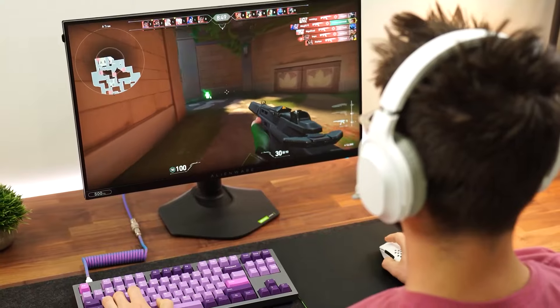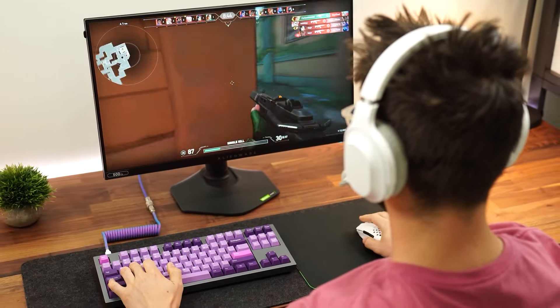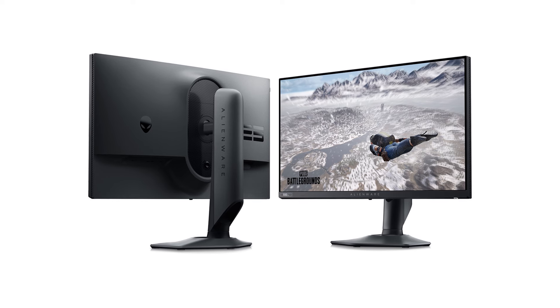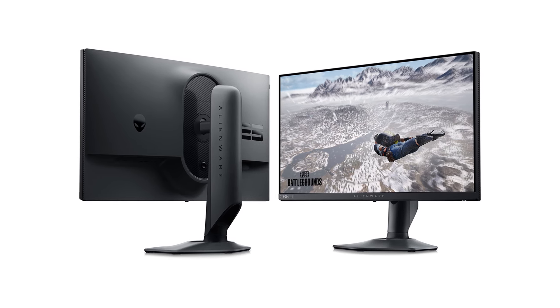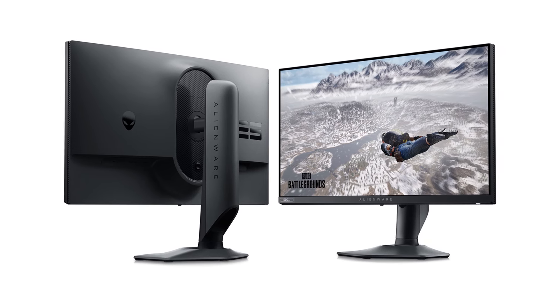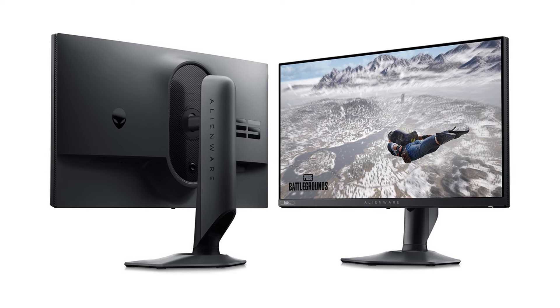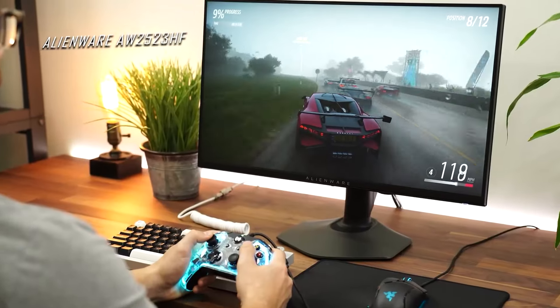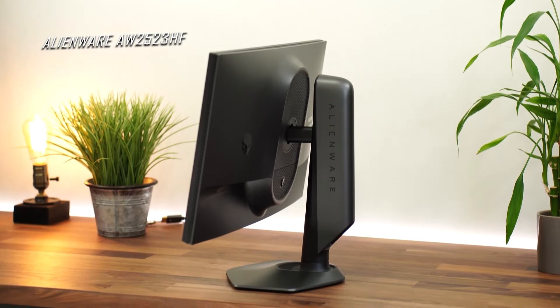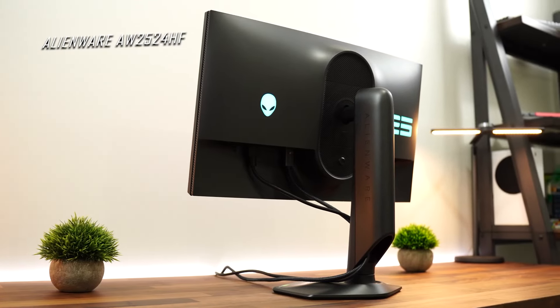Alienware's signature futuristic design is present in every curve of the AW2524HF. It comes with enhanced gaming options that help personalize your gaming experience, including unique overlays such as the dark stabilizer, console mode, frame rate counter, and a timer. The Alienware AW2524HF monitor offers an impressive 240Hz refresh rate, responsive performance, vast personalization overlay options, and FreeSync technology — making it a great pick for those wanting a powerful monitor that can be personalized for the PS5 gaming experience.